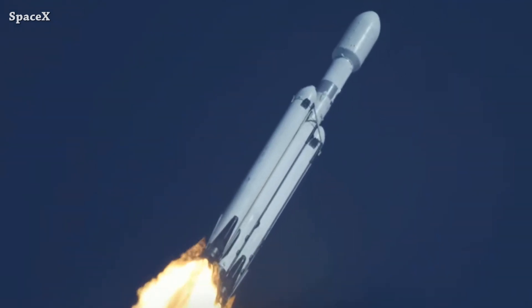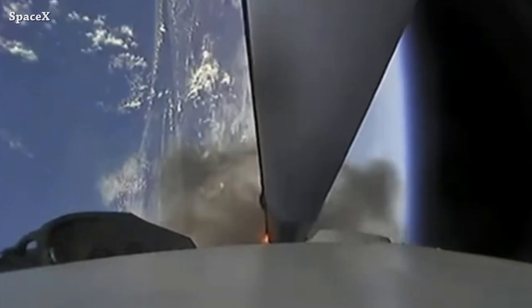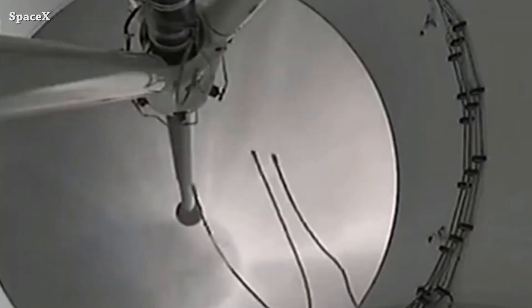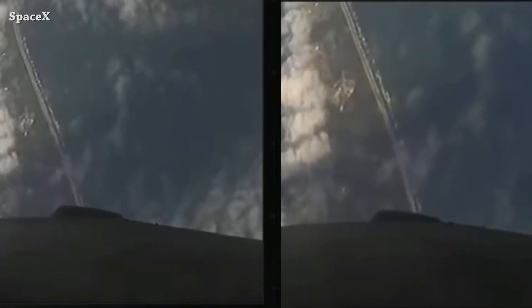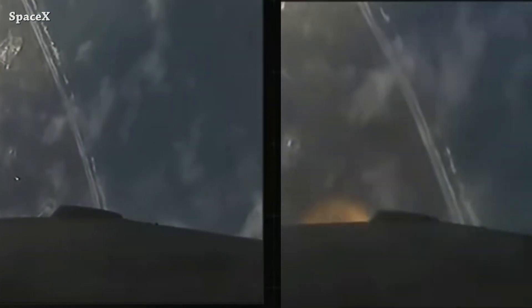We have this amazing tracking footage and side booster separation. We don't have footage of the boost-back burn, but we have this nice view of Falcon Heavy core stage separation and second stage ignition, and we have Falcon Heavy side boosters returning back to Landing Zone 1 and Landing Zone 2.